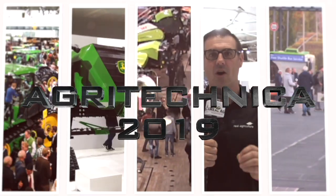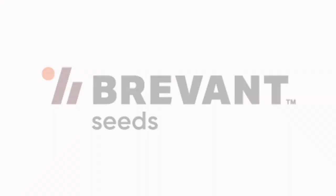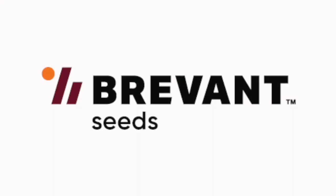Real Agriculture's coverage of Agritechnica 2019 is brought to you by Bervont Seed Yield Easy.